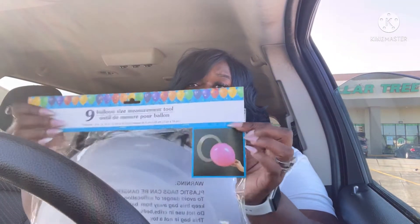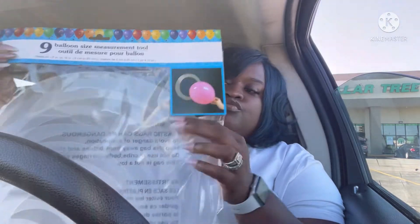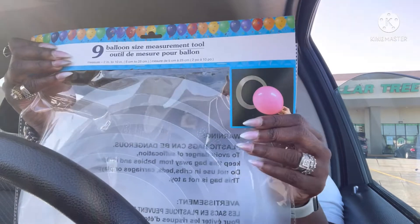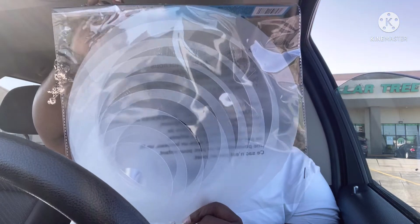They had this balloon size measuring tool — I thought this was so cute. My niece does balloon columns and stuff, so I thought maybe she could use it. You use these rings to measure the balloon you need. It comes as a nine-piece pack.